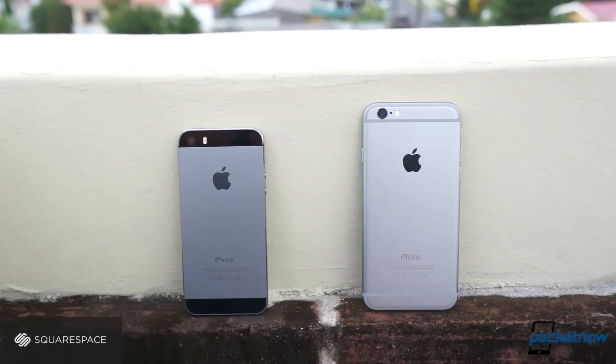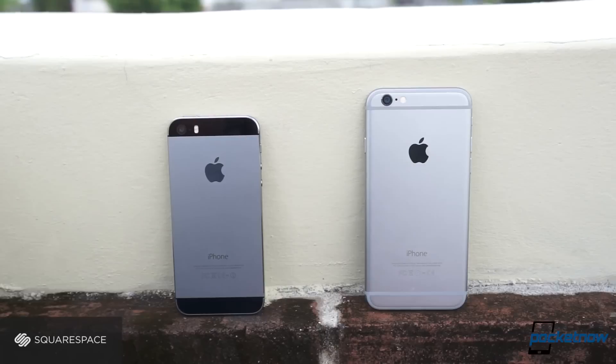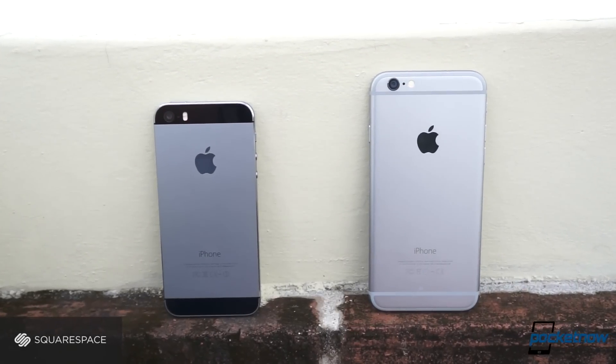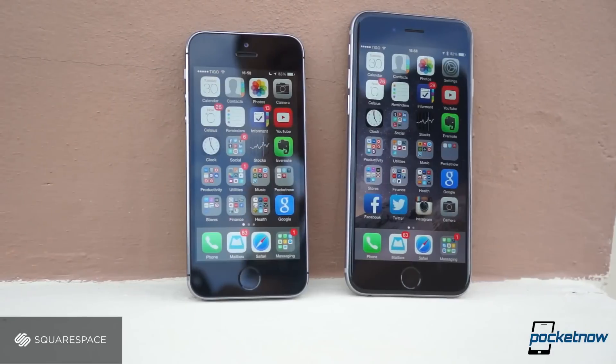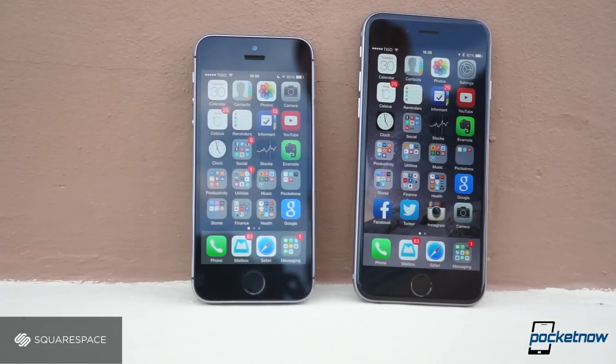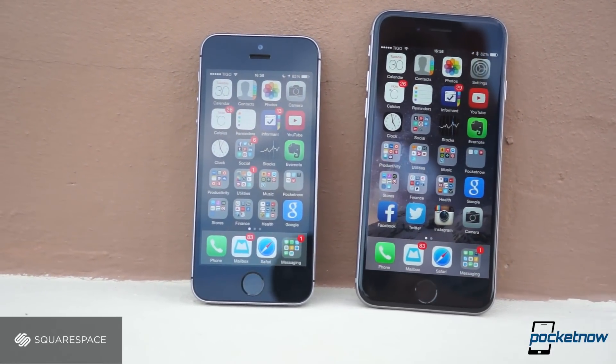If you pay attention to the average iPhone hater, which are quite common here on YouTube, you'll be immersed in a sea of negativity that claims that the iPhone 6 is just the bigger iPhone. That could be true if you judge a book by its cover, so let's dive in and see which device is better.